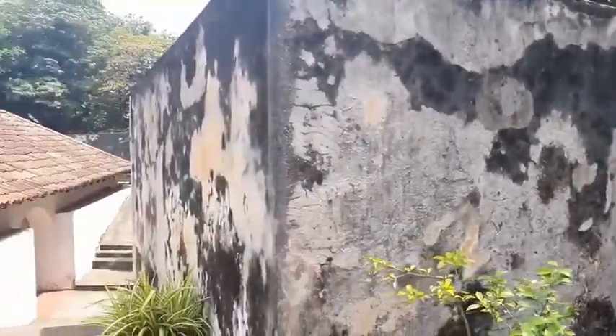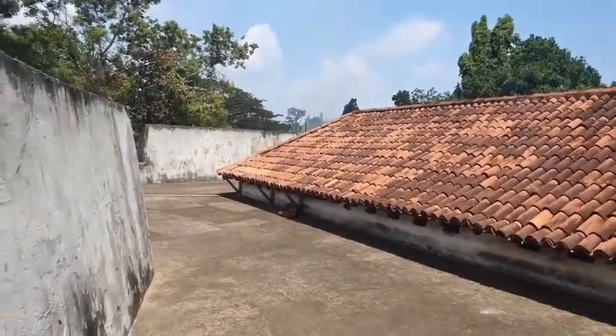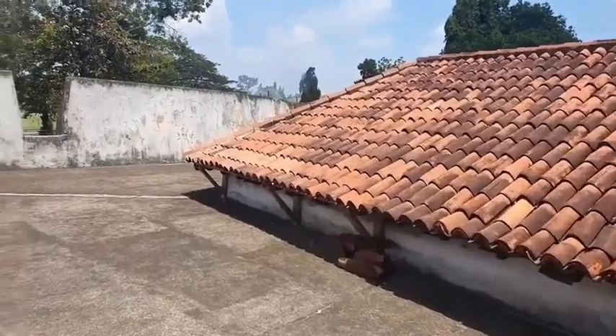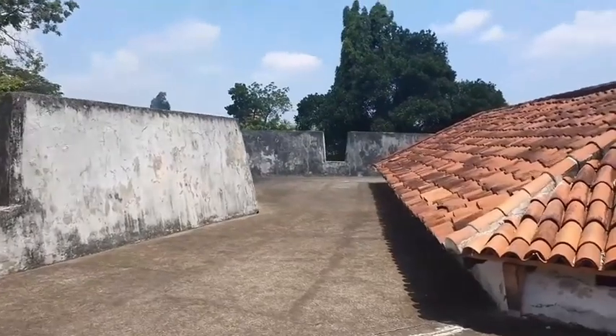The roof of the building was originally roofed with cajan leaves, which were later replaced with clay tiles. The fort is said to be the last major defense post built by the Dutch but never had the chance to prove its effectiveness.